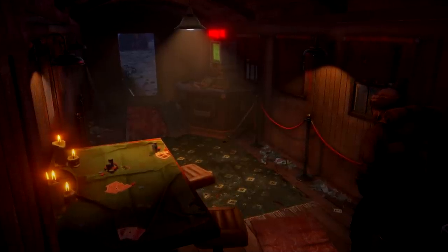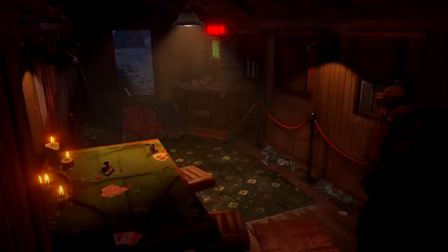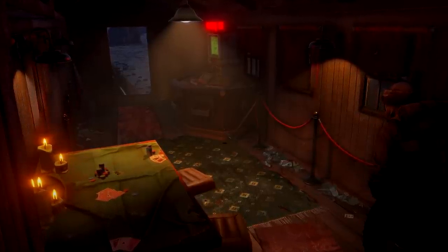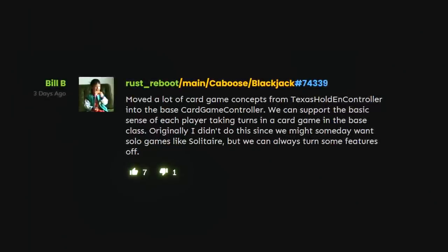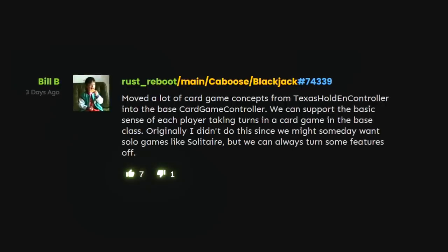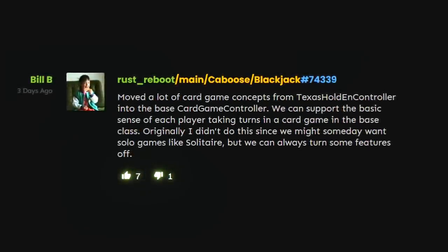The Caboose is still on a separate branch, but here's that pic again from last week. I can't say much more right now apart from that we are definitely getting poker and blackjack tables in it. And there's an interesting commit from the team regarding boilerplate card game behind-the-scenes stuff, which might indicate that there will be more games in future — perhaps even solitaire for solo players.